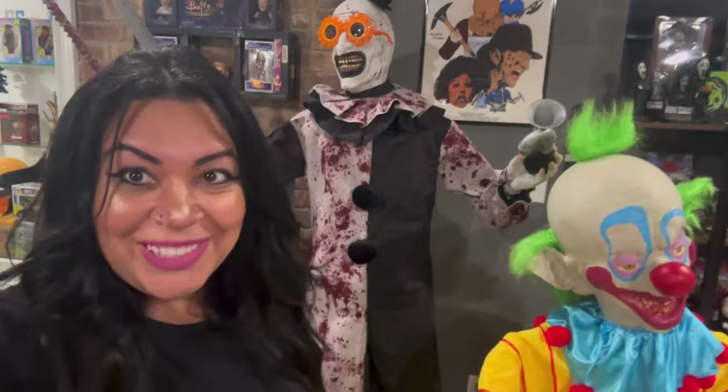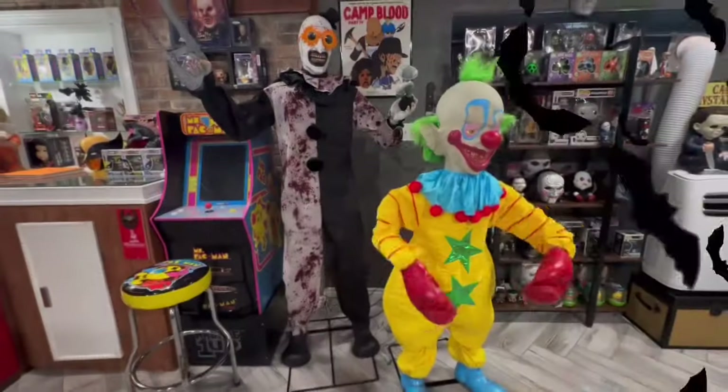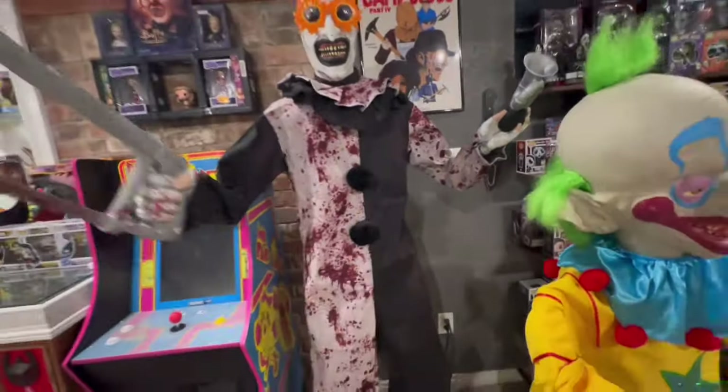Alright, so these are my buddies — we're going to turn them on and see what they do. I was so excited.